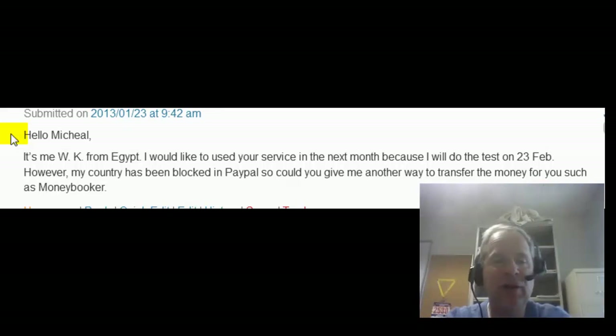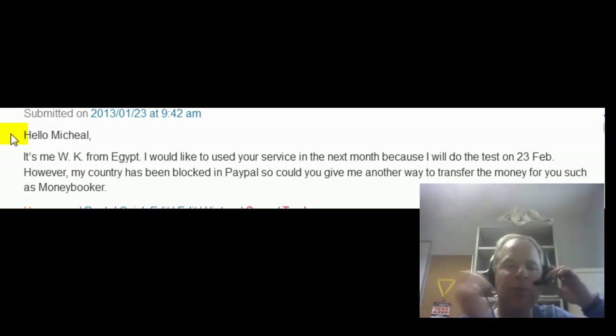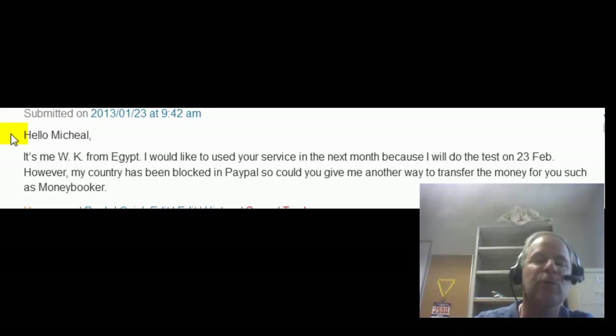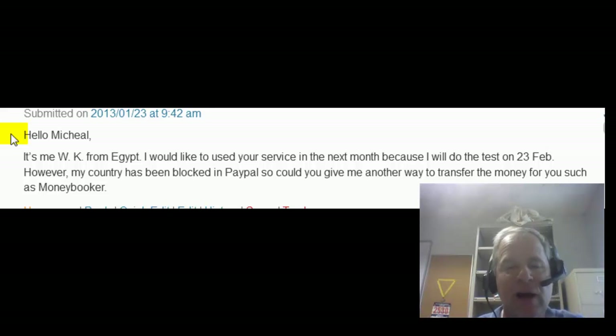I will put in the video description box below the YouTube video, WK, some information about how you can use Western Union to make your payment. Also, I'm going to put two other links, because my minimum requirement when you use Western Union is that you pay for three months up front, and I will give you three months of access. So, I'm going to give you a 30-day and a 90-day TOEFL study guide that you can use to help you get ready for the test.